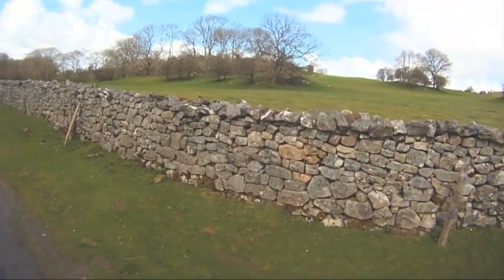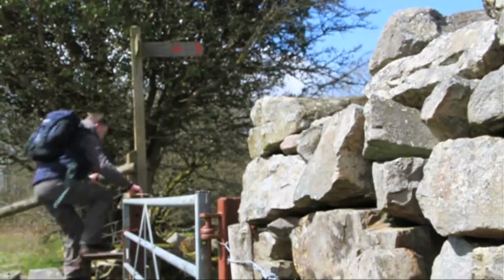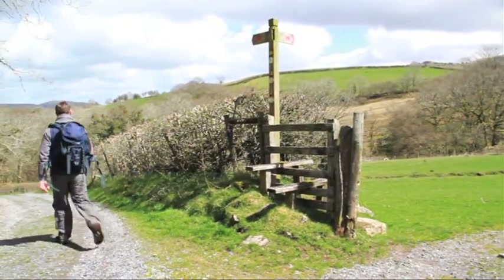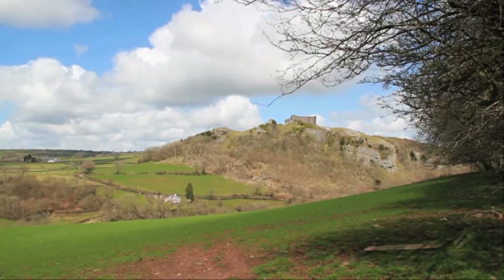The castle as it stands today is mostly the legacy of Edward I and is open to the public all year round except for Christmas Day. I'm on the final part of the walk and I can see the castle in the distance. But first, I need to cross a little brook, part of the River Cennen.